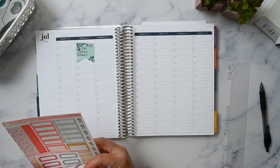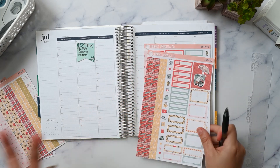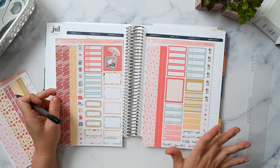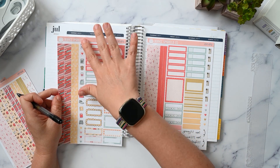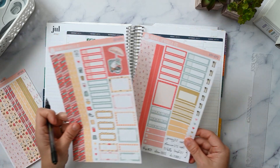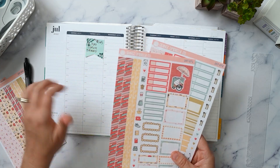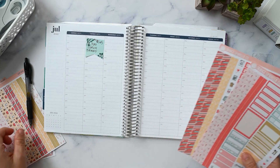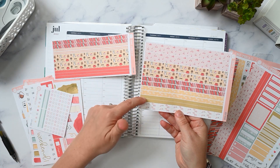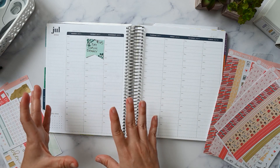Let's talk about finding your planning style with stickers. A good way to get started is to use sampler sheets — a lot of shops offer them, and you get a good amount of functionals, deco, icons, washi, scripts, and things like that. It's a cost-effective way to plan your whole spread and figure out what kind of stickers you like. As you go, you might find yourself wanting more of a certain style, like thinner washi, and then you can figure out which a la carte sheets to buy going forward.